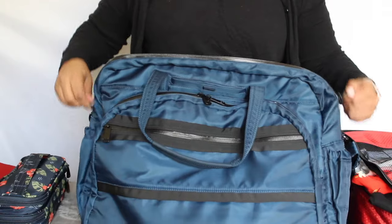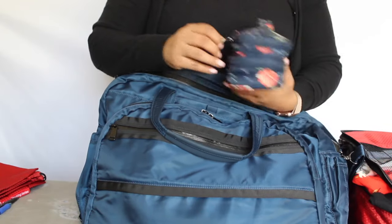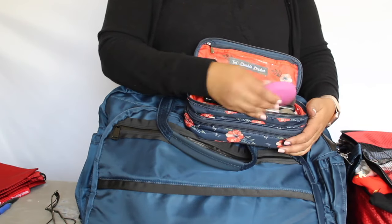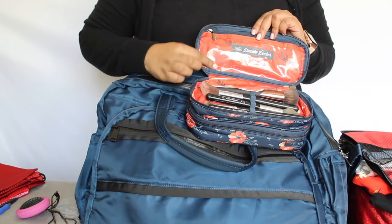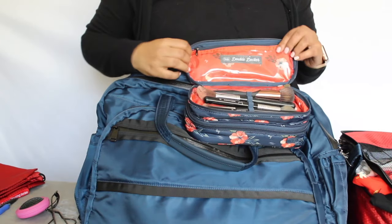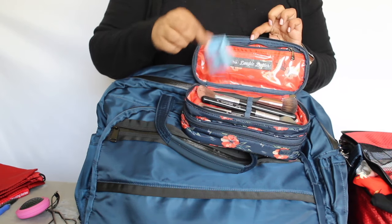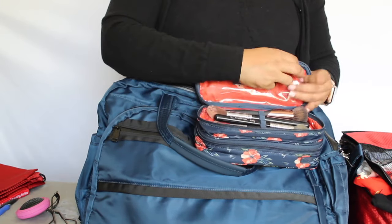Now for the Lug Double Decker makeup bag. It has two layers. On the top layer I've got an eyelash curler, a foldable brush, and my brushes. The interior is a nice wipeable material, which I really like since makeup bags can get gross. At the top there's another pocket with individually wrapped makeup wipes — great for shorter trips where space is limited.